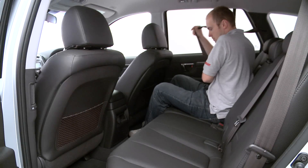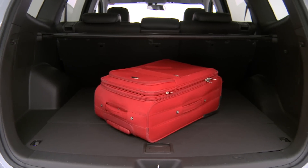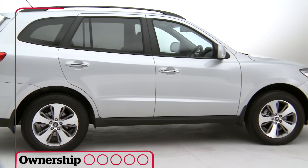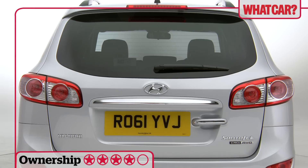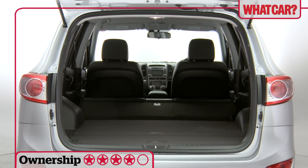It's more practical than most rivals at this price too. The five seat version has loads of passenger space and a huge boot, while the seven seat model has MPV-like practicality. In both versions, all the rear seats can be folded down to transport long loads.